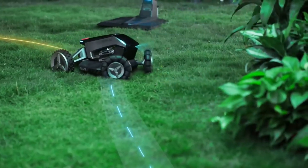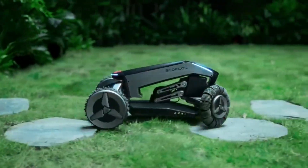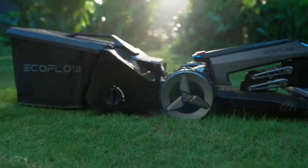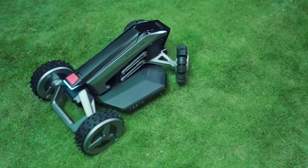EcoFlow Blade is designed for various lawns and preferences — small or large yards, flat or sloped surfaces, simple or complex shapes, and short or long grass. Whether you want a quick trim or a complete makeover, EcoFlow Blade can deliver it with ease and efficiency. You can also schedule the mowing time, monitor the progress, and control the device remotely using the app.